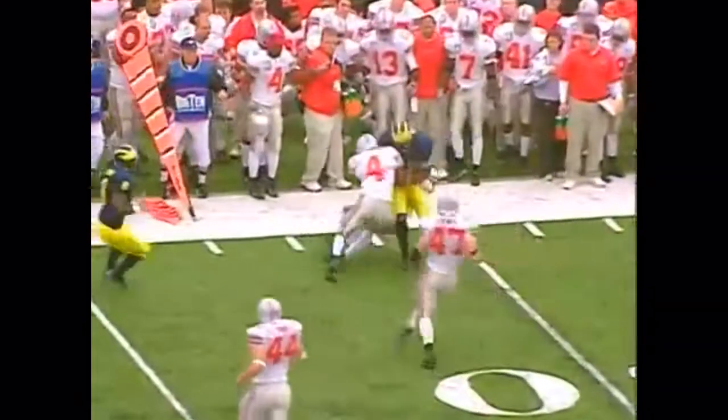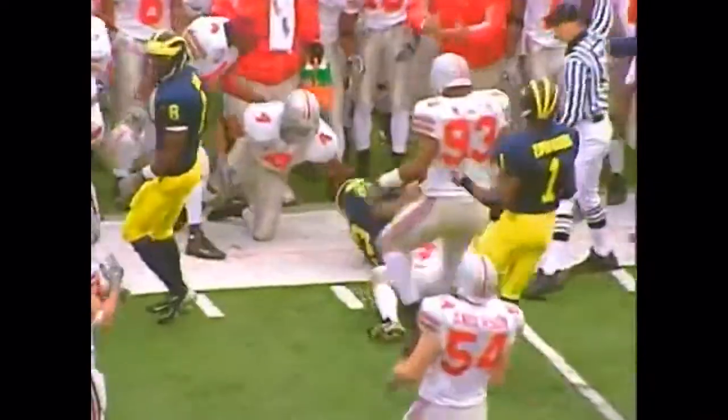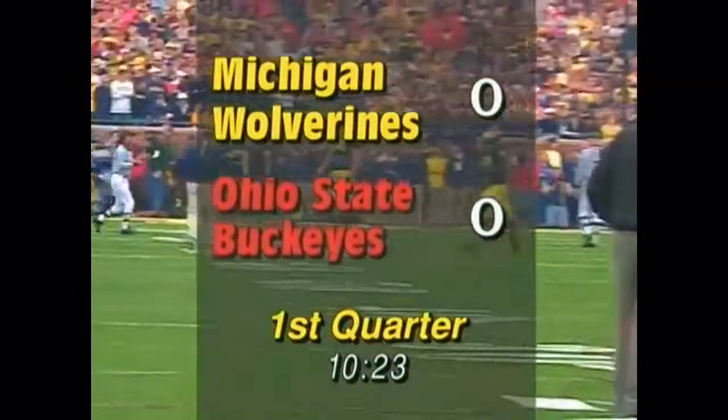Nobody in the backfield. Navarra to throw on second and ten. Right flat — he fires to Perry. Got it. Turns it upfield to the third. He tries to spin through a tackle, as they're accustomed to doing to their opponents quite often.